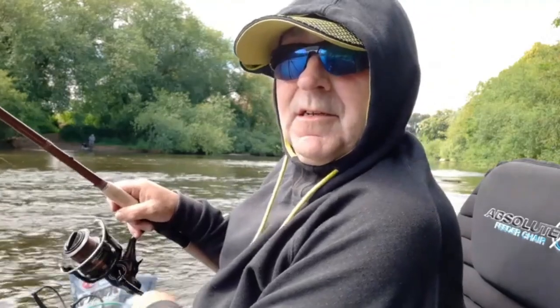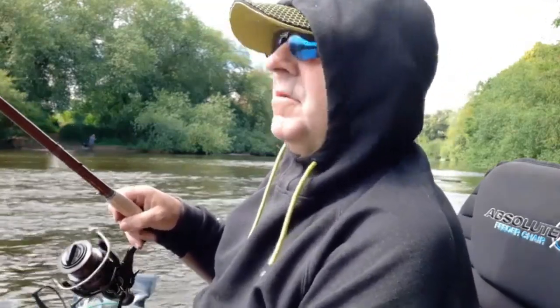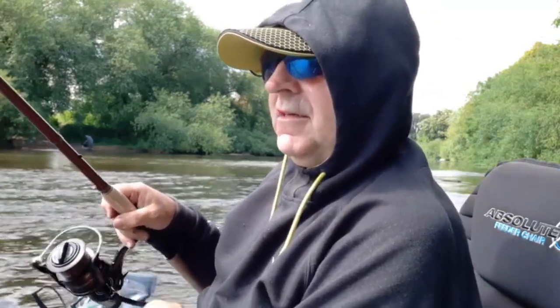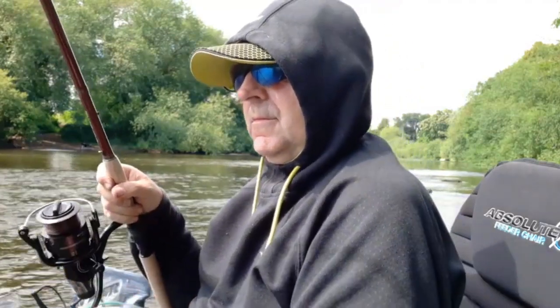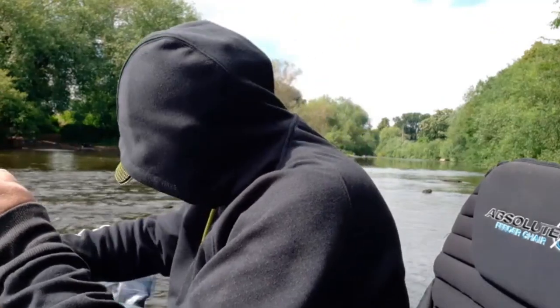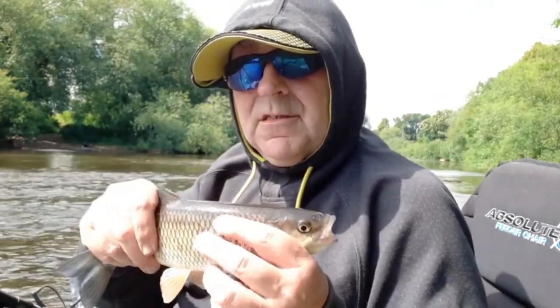I've got my glasses on now because the sun is right out. I've just had a take after some time — yet again it feels like a chub, but I'll take anything because it's a new area for me. There you go guys — number five.